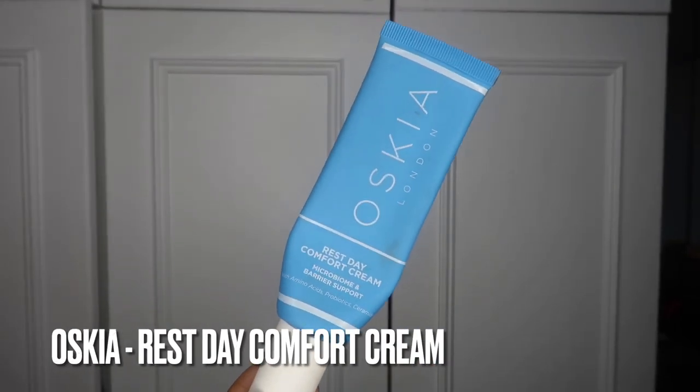Next up is a product I got last winter. I used it for a little while but didn't really take to it that much. But when I was transitioning from summer to autumn, I found this such a good cream and I've pretty much finished it now. This is the Oscar London Rest Day Comfort Cream. It gives microbiome and barrier support — it has lots of prebiotics, amino acids and ceramides that are supposed to fill out and plump the skin and really help rebuild those skin cells. I find this so nice, especially when I use it with a retinol. It's very moisturising without being too moisturising.